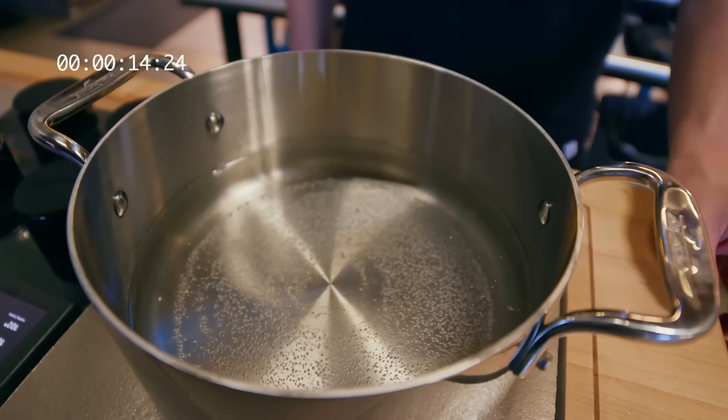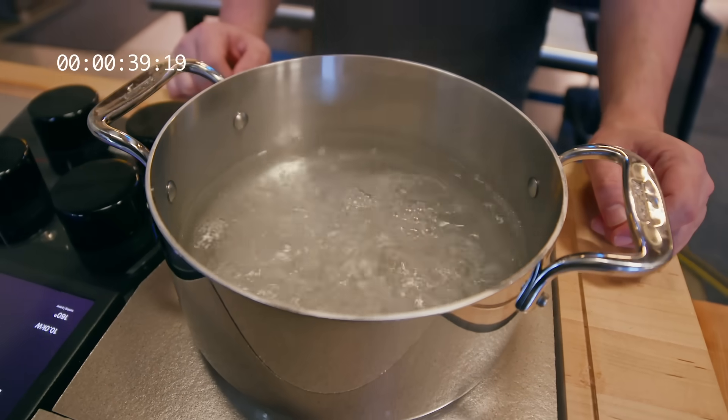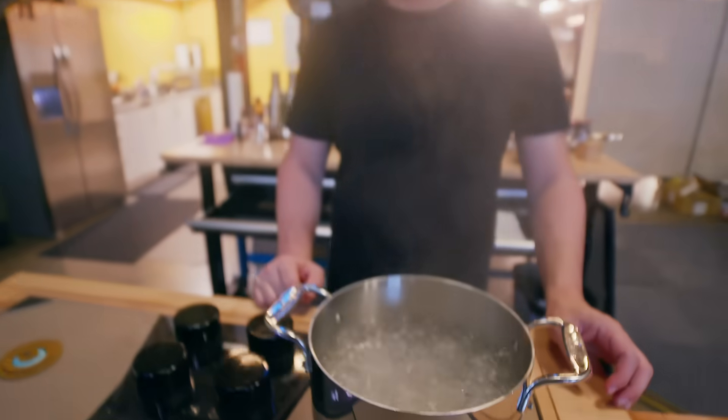Just put it up on the stove and this is how fast we can boil a liter of water. It takes about 40 seconds to boil it and as they say, a watched pot boils.